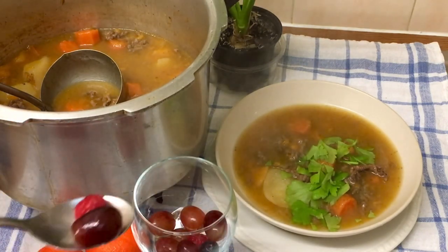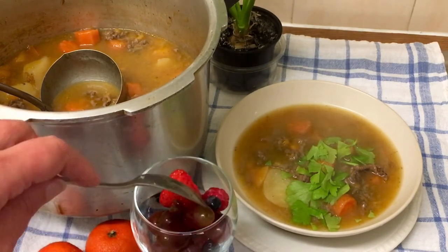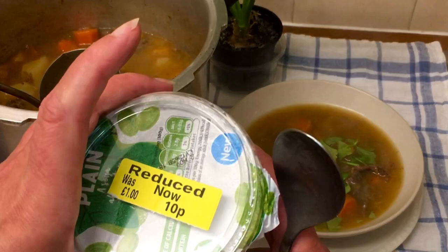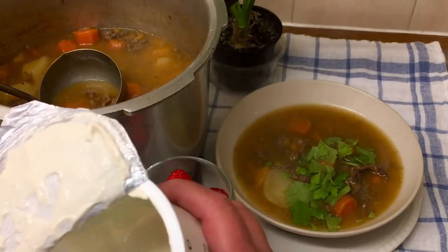Raspberries, blueberries, grapes, and strawberry. And to top it off, some of this that I've got left - reduced to 10 pence - this is a soya yoghurt. Just a little bit of this.